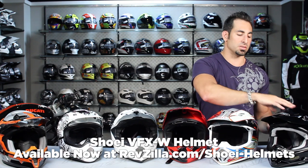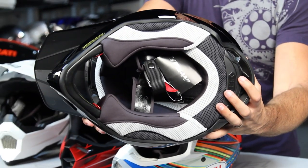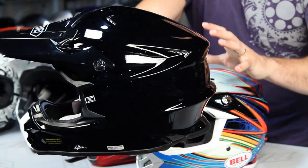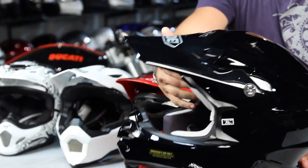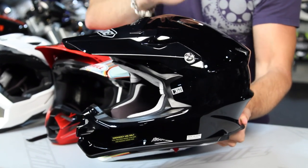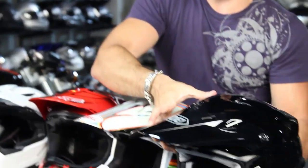Next is the Shoei VFX-W, using the tried-and-true AIM Plus shell. What I like about it, besides the fact that it's the longest oval head shape in this mix with a very long front-to-back profile, is how aggressively functional it looks — with areas that hold goggle straps in place. It comes in black and graphics. Snell 2010 rated. It also has an emergency cheek pad removal system with pull tabs for quick removal. The VFX-W has been a staple in the Shoei line, vents really well, and is worn by pros. It really represents the best protection available within the RevZilla product family.